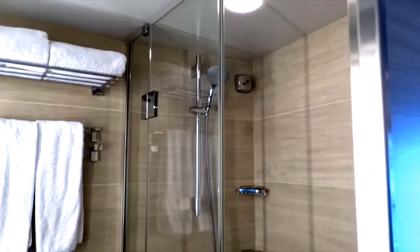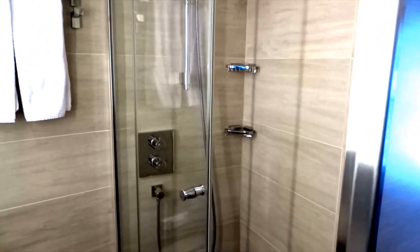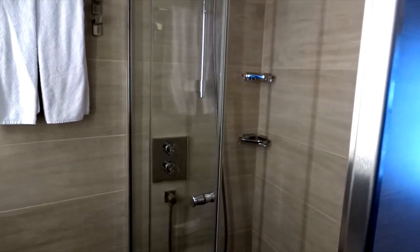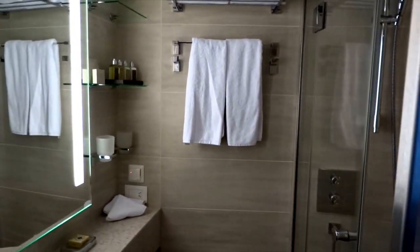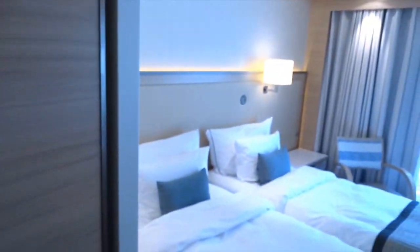A nice size shower — sort of impressive, given that European showers are generally pretty small. This is like a full-size European shower on board the ship. Okay, that's it for now — a nice tour of the room. Check out some of our other videos; we'll be showing you every place we can find aboard this ship.